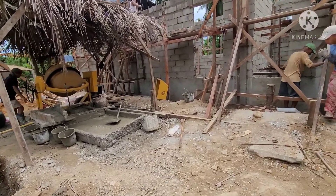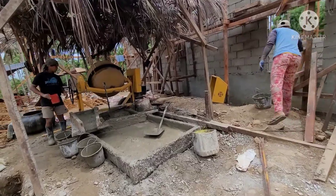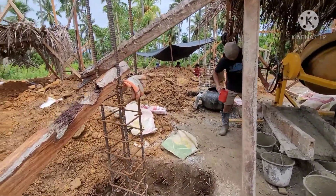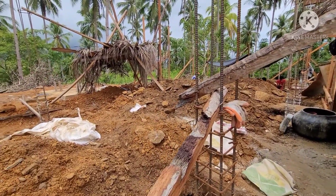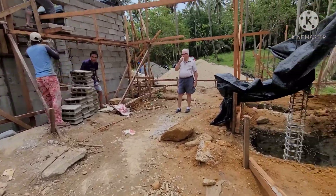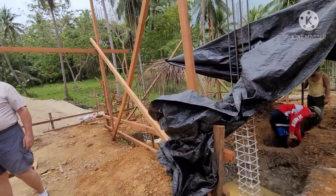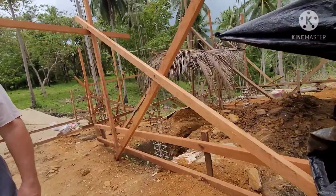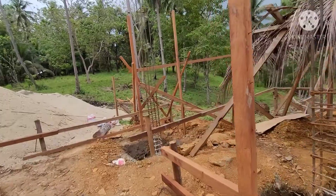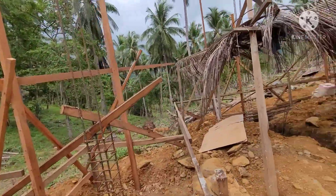We bought a mixer to make the workers' work so much easier and faster. This space has a lot of stones and rocks. The total measurement of the house is 21 by 15 meters.